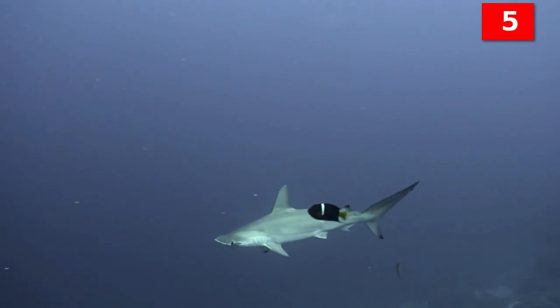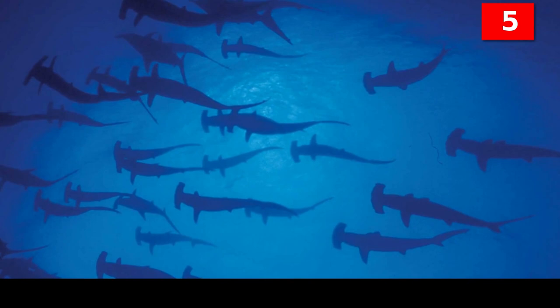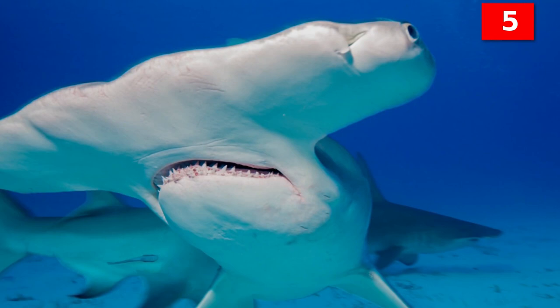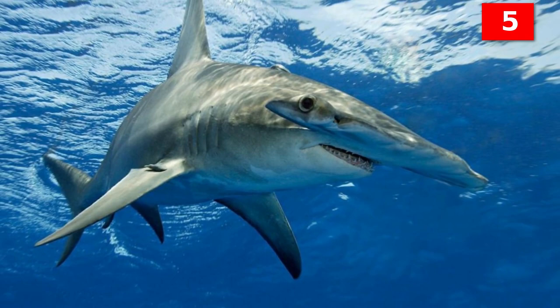Hammerhead sharks are carnivorous and feed on a variety of prey. Aside from stingrays, they also eat fish, squid, octopi, and crustaceans. Sometimes they eat other sharks. The great hammerhead shark in particular is known for eating smaller sharks of its own kind, even its own young when food is hard to find.